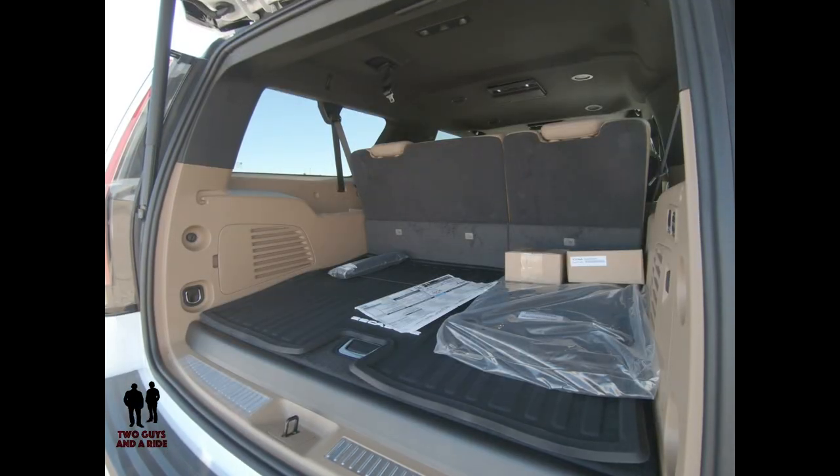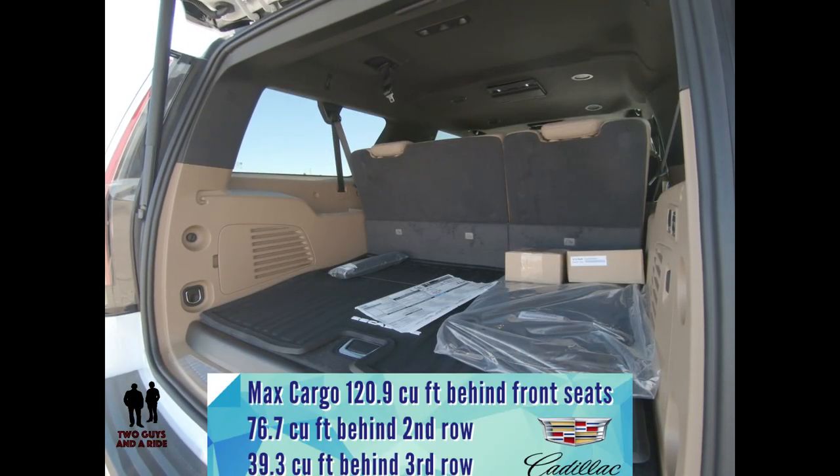Maximum cargo volume behind the front seats is 120.9 cubic feet. I think they've won the war against the new Lincoln Navigator, which only has 120.3 cubic feet. Volume behind the second row is 76.7 cubic feet, and volume behind the third row — 39.3 cubic feet — again beats the Lincoln Navigator's 36 cubic feet.